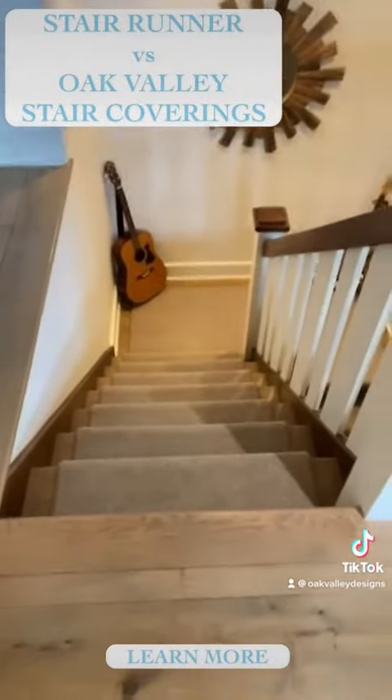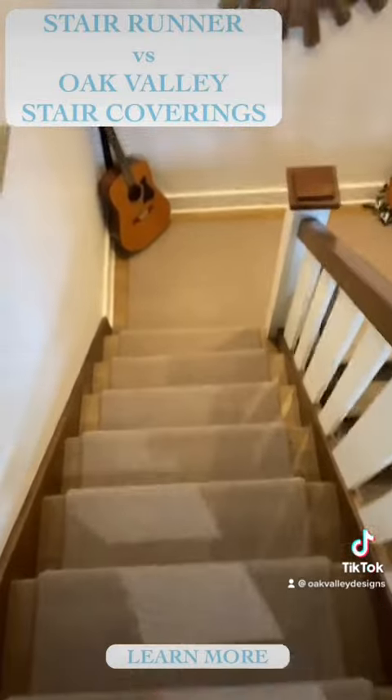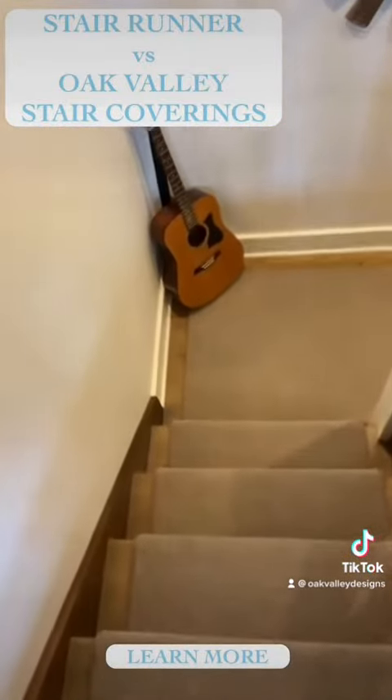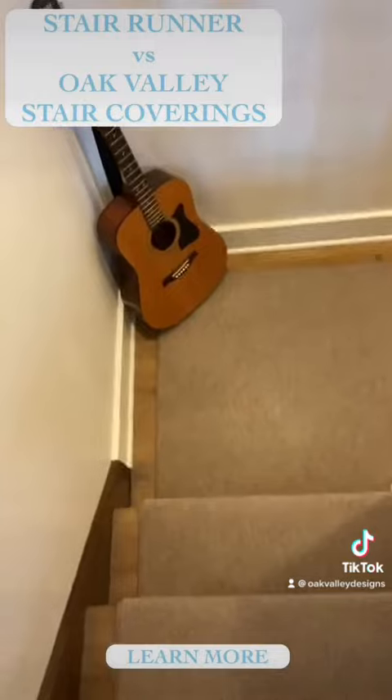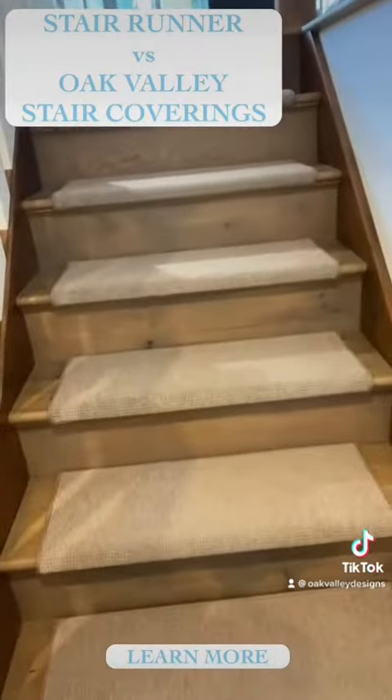On this staircase, which is right next door to it, these are our luxury stair coverings and I'll walk you down. I measured them myself — took two seconds. I had that landing made, and this is what they look like going up.